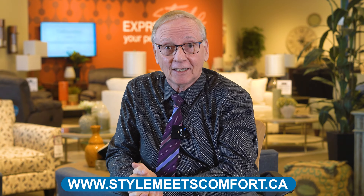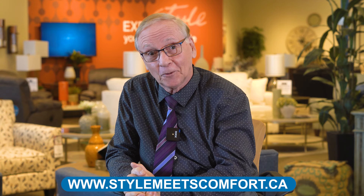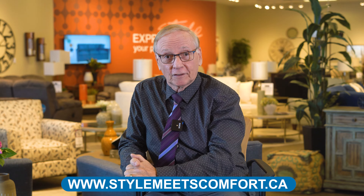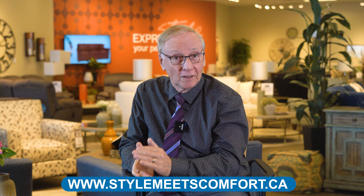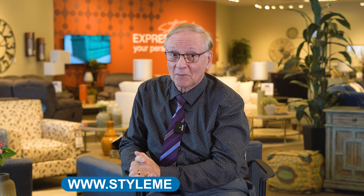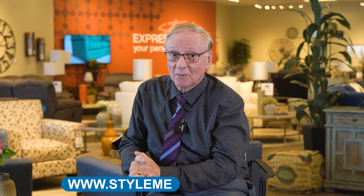If any of these frames stood out to you, visit any of our showrooms in Ottawa or Kingston to take a sit test to see if it's the right fit and comfort level for you. If design is a concern, we offer complimentary design services which also include in-home visits. Visit our website to view our locations or to book an appointment. Thank you for watching and I'll see you in the next one.